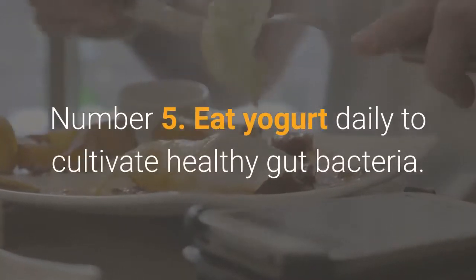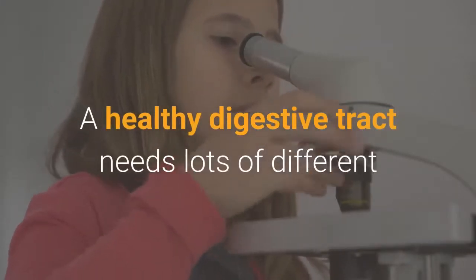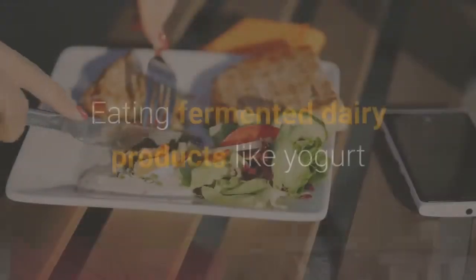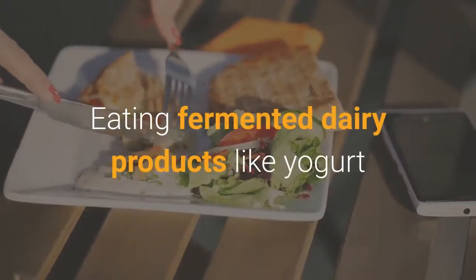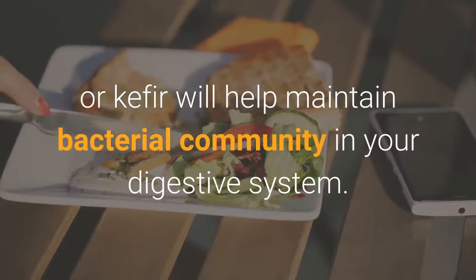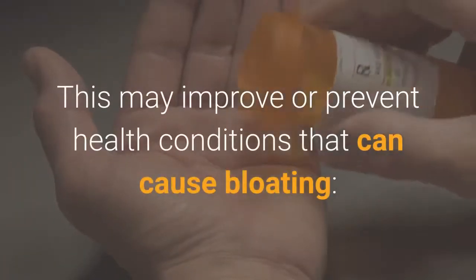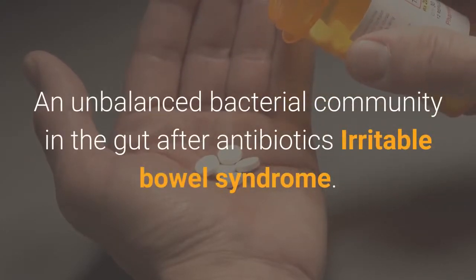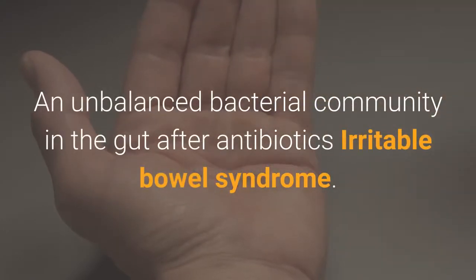Number 5: Eat yogurt daily to cultivate healthy gut bacteria. A healthy digestive tract needs lots of different microorganisms which contribute to digestion. Eating fermented dairy products like yogurt or kefir will help maintain a bacterial community in your digestive system. This may improve or prevent health conditions that can cause bloating, such as an unbalanced bacterial community after antibiotics or irritable bowel syndrome.